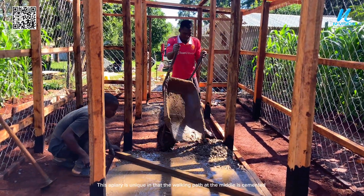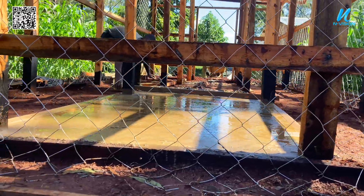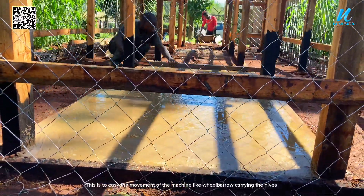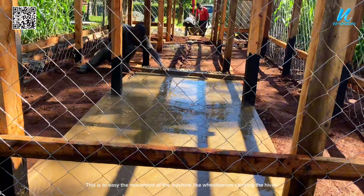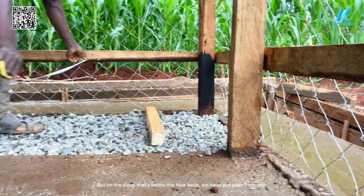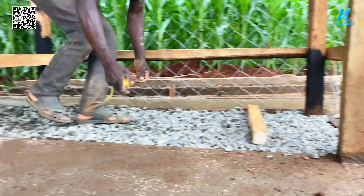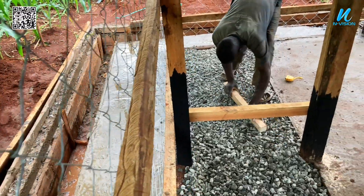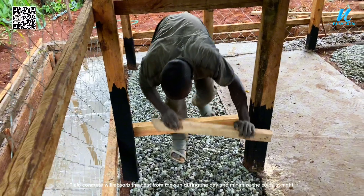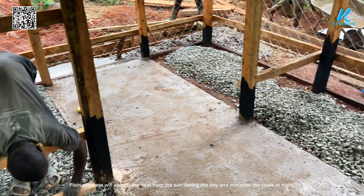This apiary is unique in that the walking path in the middle is cemented, to ease the movement of machines like a wheelbarrow carrying the hives. On the sides below the hive beds, we have put plain concrete, which will absorb the heat from the sun during the day and minimize the cold at night.